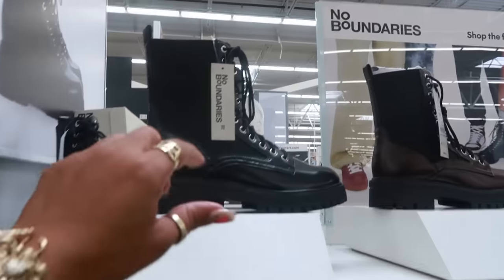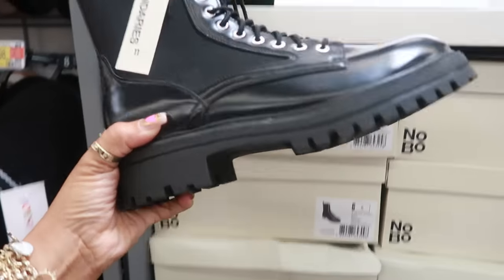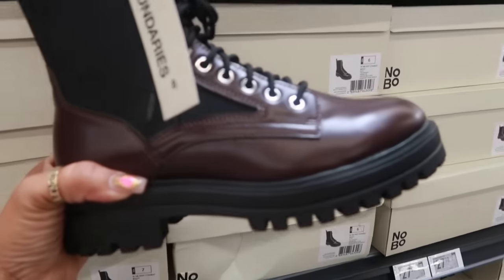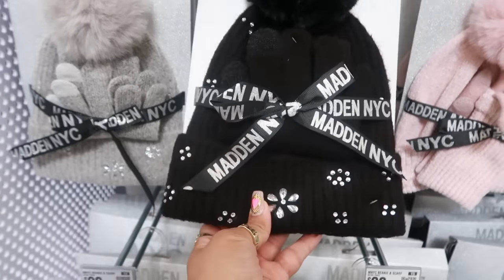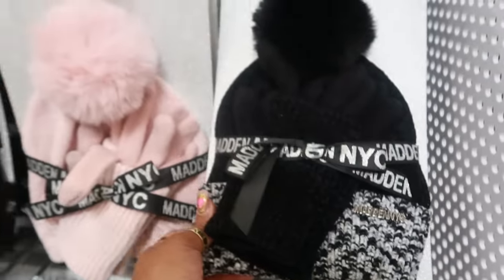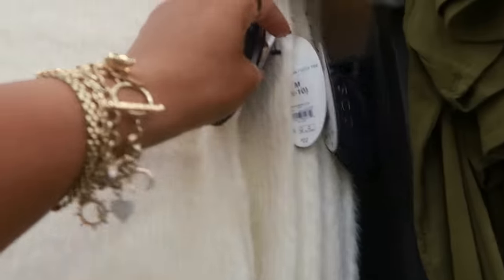Looks like they put out some new boots — $27.98 No Boundaries. Those also come in another color. $15.98 for these sets — Madden NYC. I like this gray one. There are some plain ones too — the pink one. Same price $15. This top right here is really soft, comes in black or navy blue — $22.